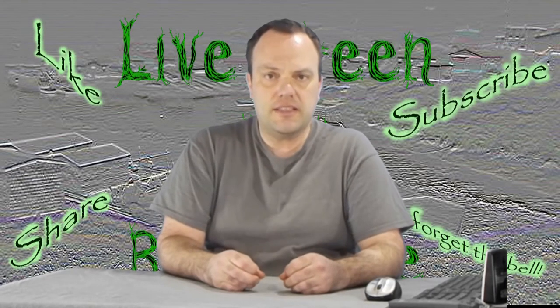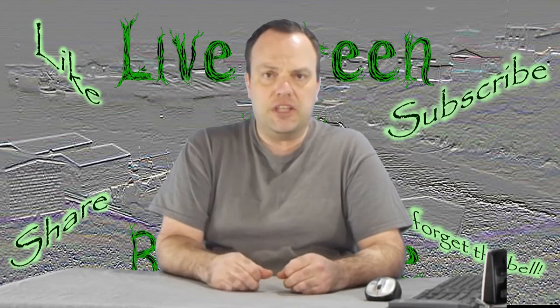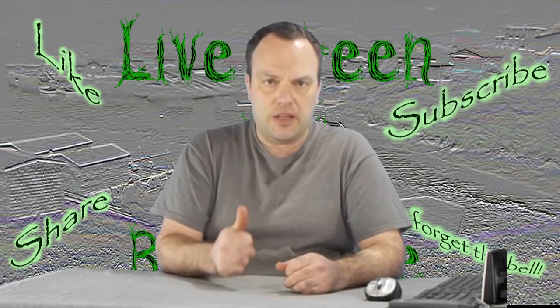If you liked this video, hit that thumbs up, share it with your friends, and I'll see you in the next video.